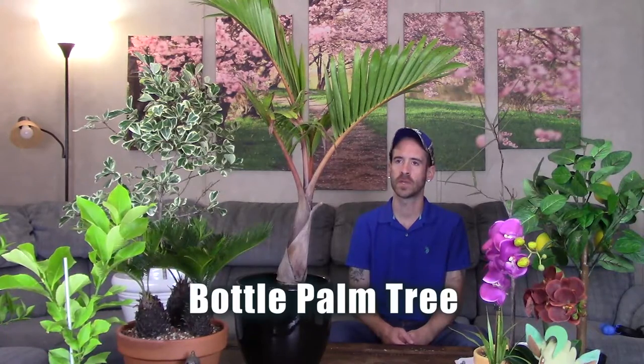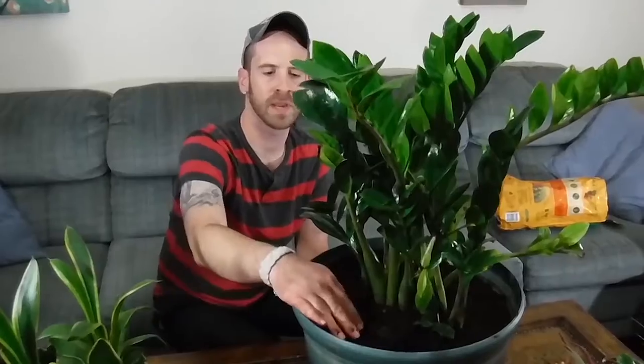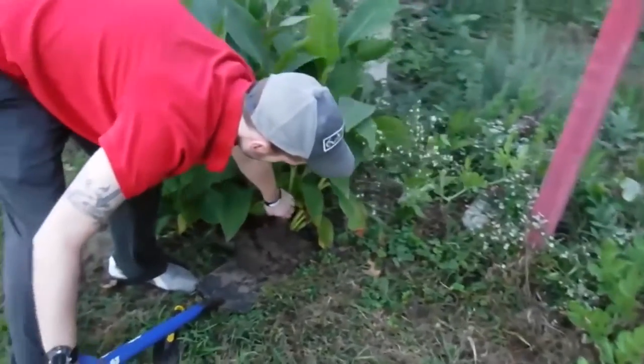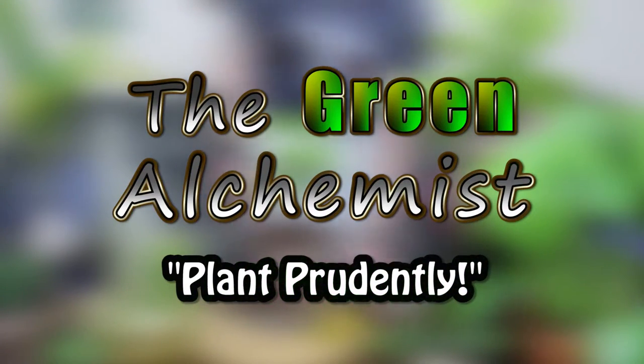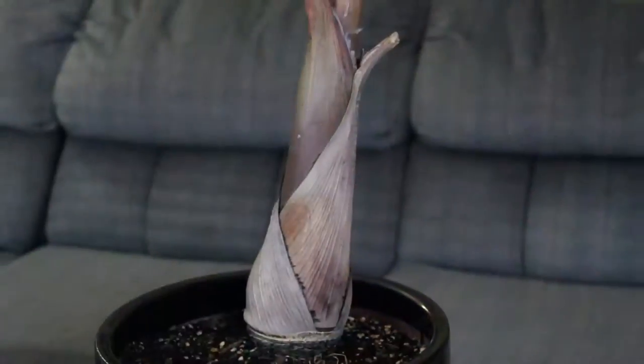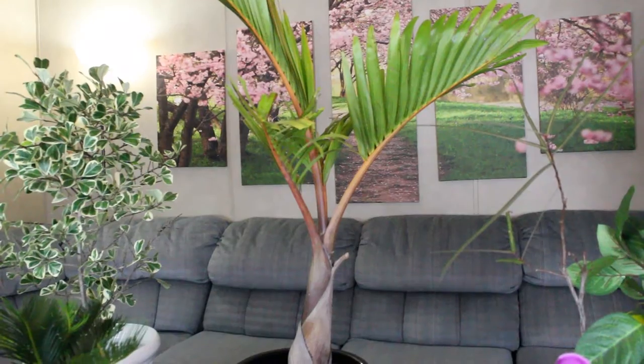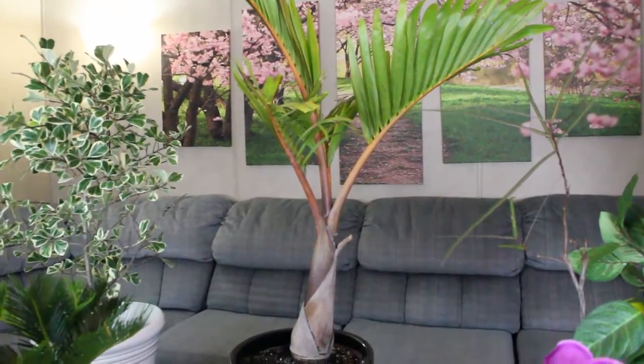What's up YouTubers and plant lovers, it's Justin, and today I'm going to show you how I care for my Hyophorbe lagenicaulis. You may have heard it called the bottle palm, the pig nut palm, the short bottle palm, the bottle cocoa, and in its native area they call it the palmier bonbon.